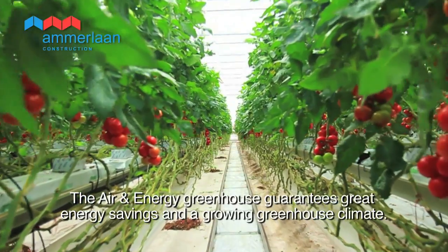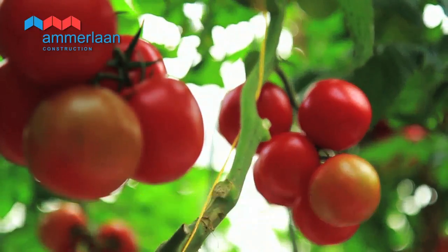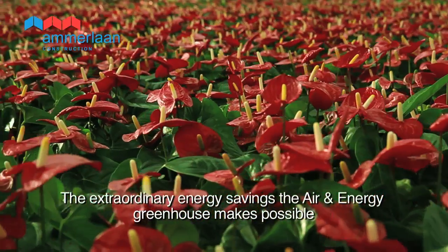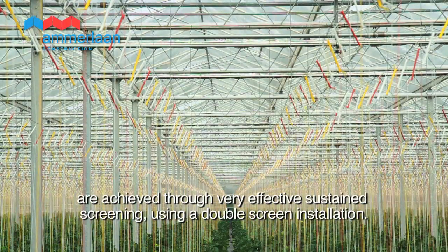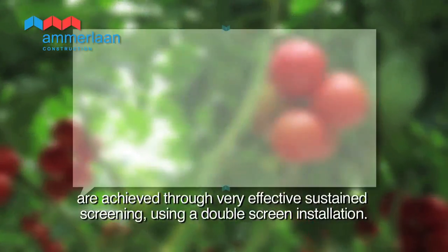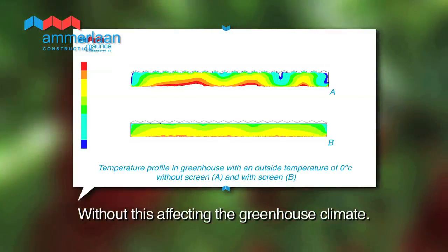The air and energy greenhouse guarantees great energy savings and a growing greenhouse climate. The extraordinary energy savings are achieved through very effective sustained screening using a double screen installation, without this affecting the greenhouse climate.